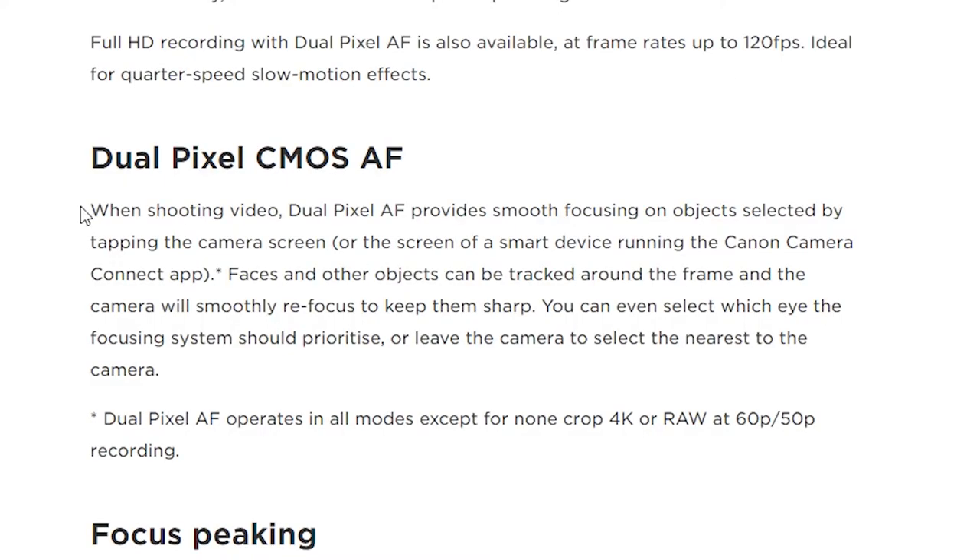I'll do a separate video on the video features if you really want that — let me know in the comments below. We all love dual pixel autofocus, and this is available for up to 4K 60 fps with phase detection as well as tracking. Kudos to Canon for bringing that in. The LCD screen on the back is fixed at 3.2 inches with 2.1 million dots of resolution — nothing fancy here.